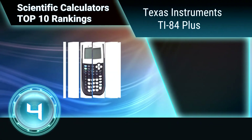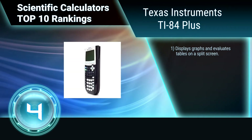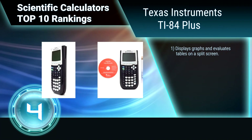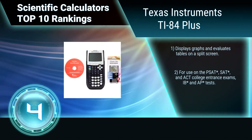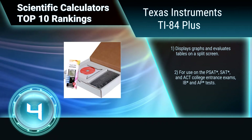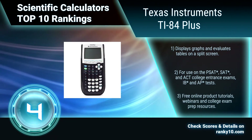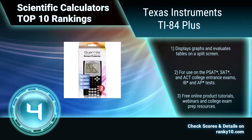Ranking number 4: Texas Instruments TI-84 Plus. This scientific calculator's expanded graphing technology comes preloaded with more than a dozen applications, including functionality that encourages exploration of interactive geometry, inequality graphing, and more. Features a split-screen display and can be used for college entrance exams, IB and AP tests, with free online tutorials and exam prep.